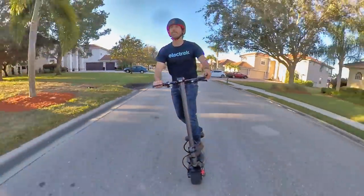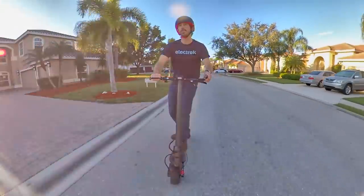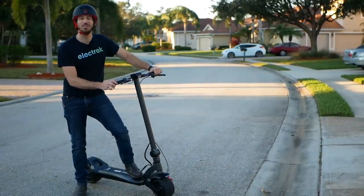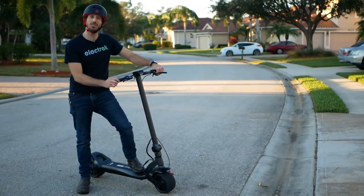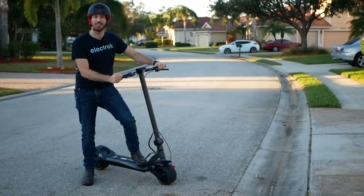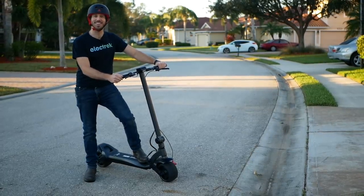That keeps it manageable as a commuter scooter while still offering the power of a larger scooter. Thanks for watching everyone. We hope you enjoyed this review of the 2020 Wide Wheel Pro. If you did, why don't you give this video a thumbs up? And don't forget to subscribe so you can check out all of Electrek's electric vehicle videos. We'll see you next time.